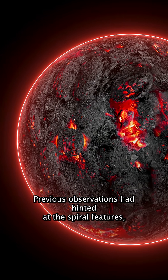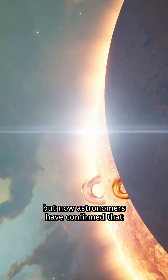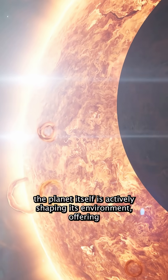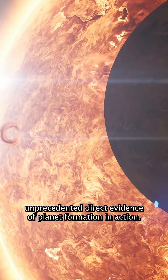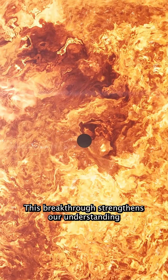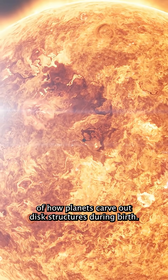Previous observations had hinted at the spiral features, but now astronomers have confirmed that the planet itself is actively shaping its environment, offering unprecedented direct evidence of planet formation in action. This breakthrough strengthens our understanding of how planets carve out disk structures during birth.